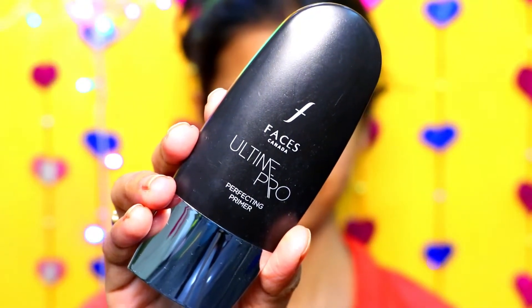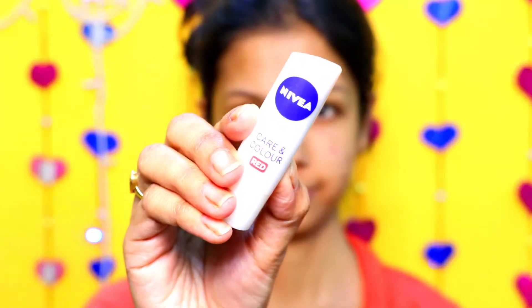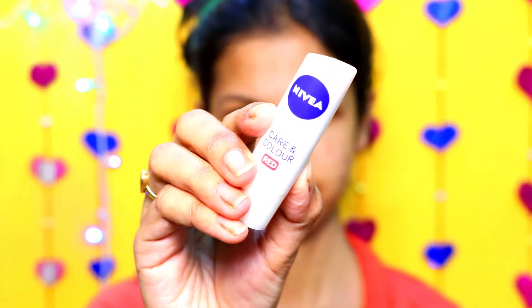First of all, I am using Faces Ultimate Pro Primer to prime my face. This is a really good primer and it helps to keep your makeup long-lasting. Then I am using Nivea lip balm to moisturize my lips.